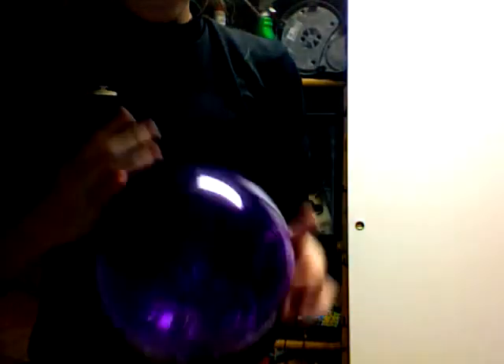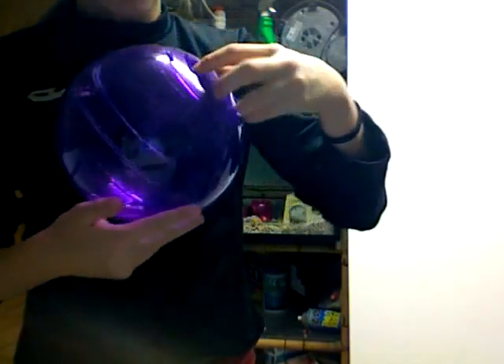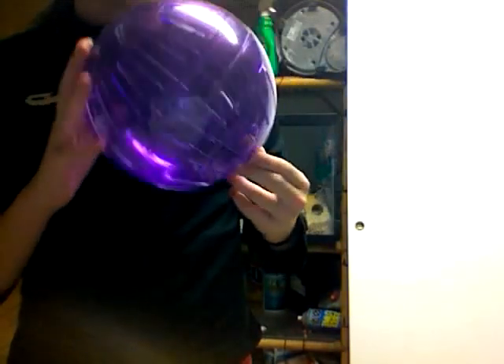I also got another hamster ball, because my other white one cracked and my hamster escaped from it before, so I got him a new one. I will make a video soon of my hamster in it.